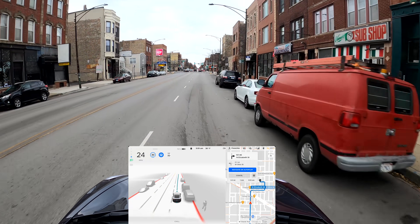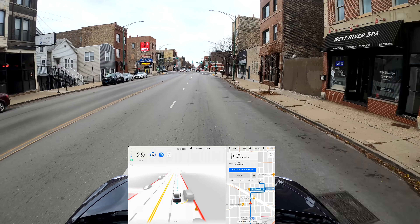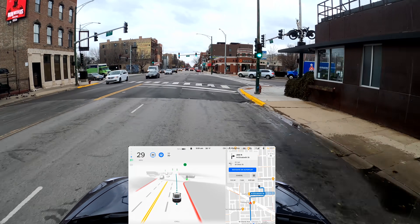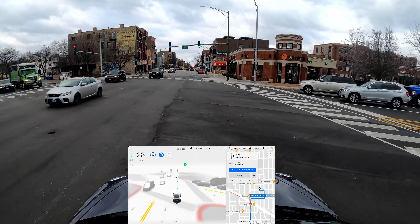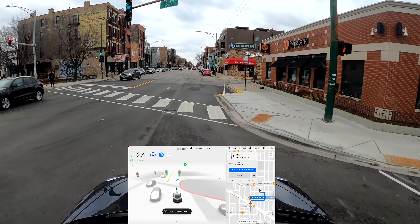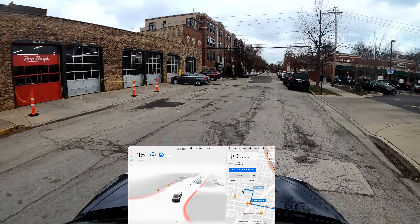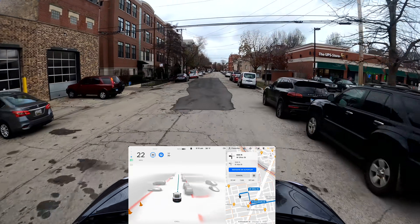Let's see if the indicator will be on after we cross the intersection. It put it on too soon — before the intersection. That's misleading; someone could think we were going to make a right turn at the traffic light. Not the best behavior.